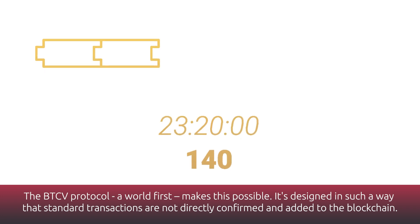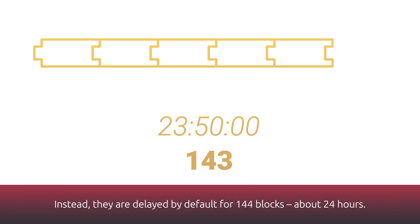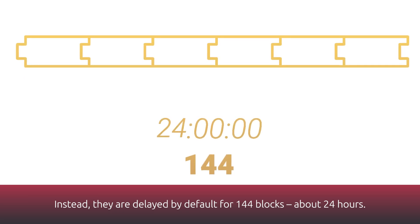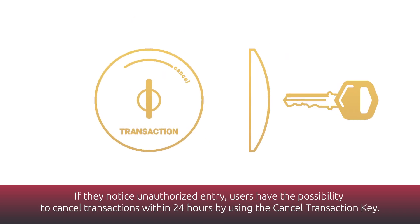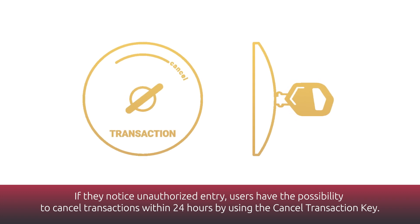It's designed in such a way that standard transactions are not directly confirmed and added to the blockchain. Instead, they are delayed by default for 144 blocks — about 24 hours. And this is where the magic of BTCV comes in: if users notice unauthorized entry, they have the possibility to cancel transactions within 24 hours by using the cancel transaction key.